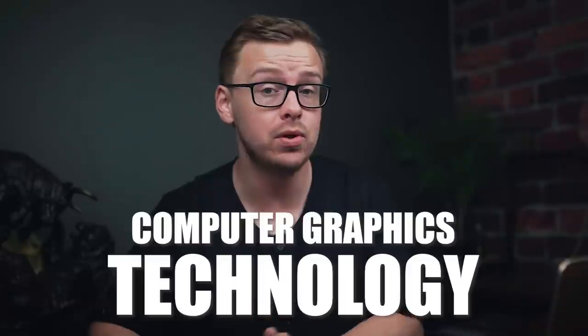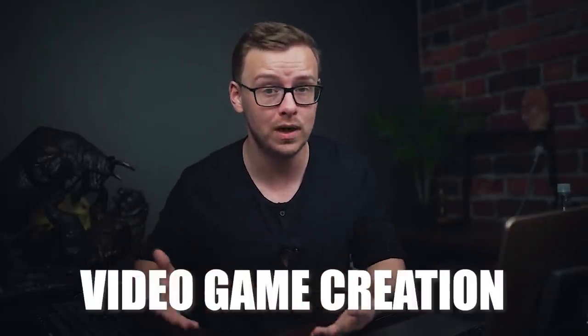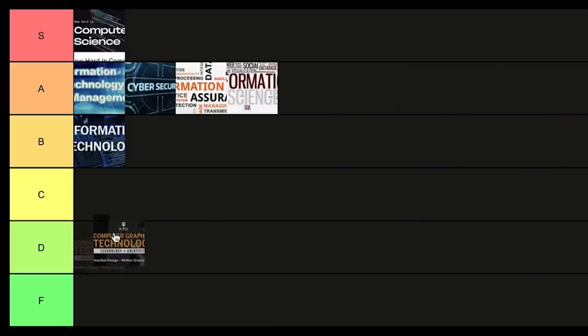Next is computer graphics technology. This one combines technical skills with creative skills and is all about analyzing and communicating ideas visually. For instance you might get this degree and go into video game creation. It can be decent but compared to other technology degrees the statistics aren't as good. It could be right for a certain type of person, but this one is going into D tier.